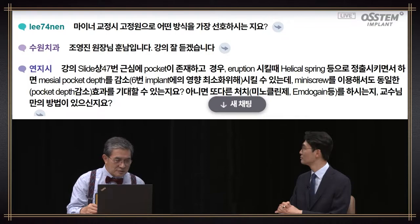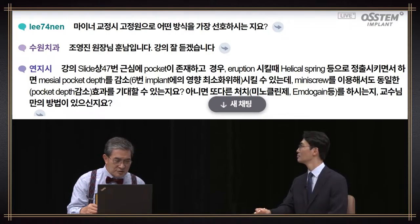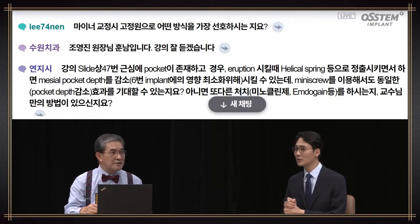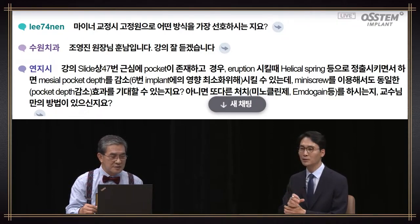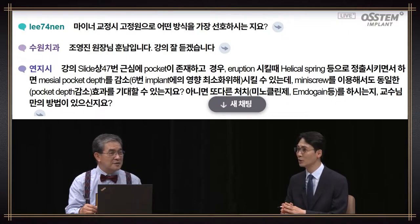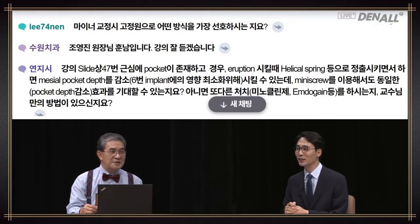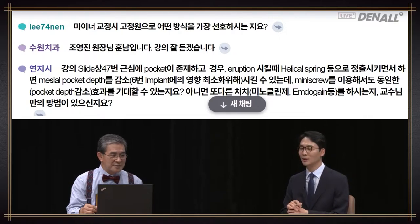Question about preferred anchor for minor tooth movement: I prefer the implant. Using the placed implant as an anchor is very secure. I did not go through a professional orthodontic program — I taught myself. Placing a miniscrew is quite cumbersome, and if possible, I like to use the implant as an anchor to form implant prosthesis.